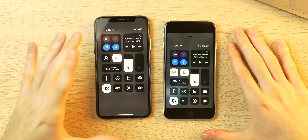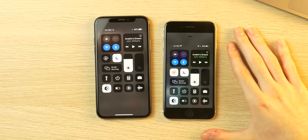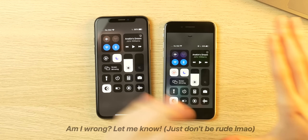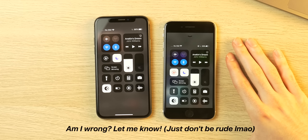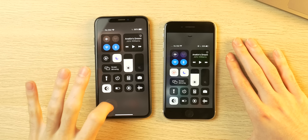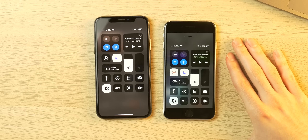Even though both phones have stereo setups, I do think the iPhone SE sounds a bit cleaner and fuller — possibly because it has newer tech, or because this iPhone X was a used device that was probably used since launch.